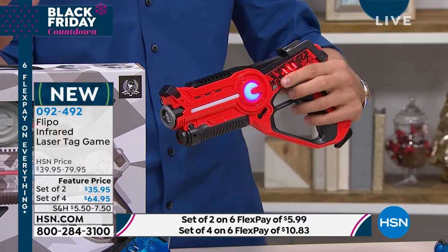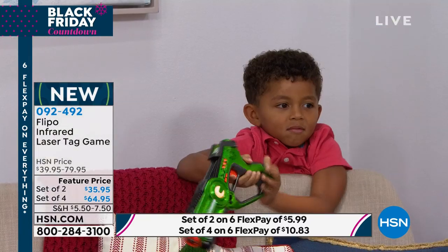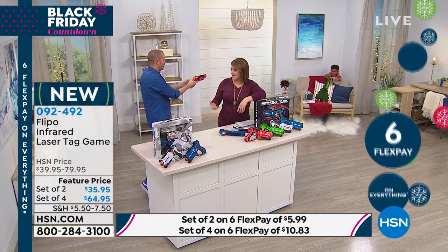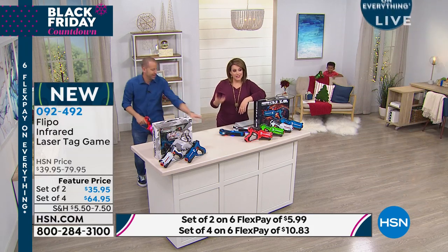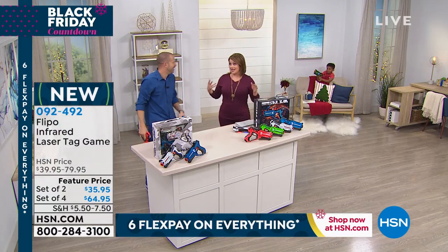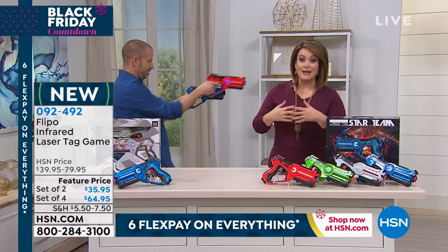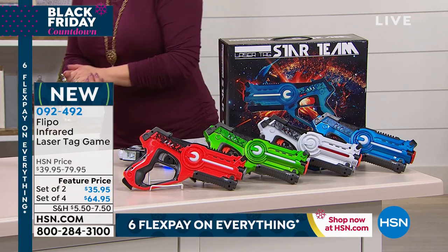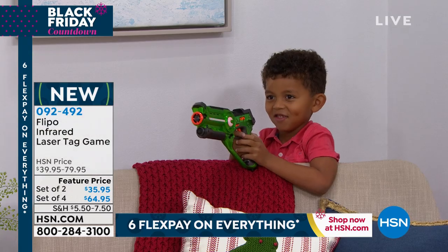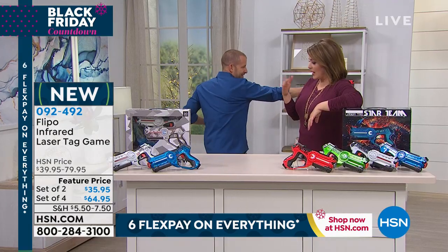You can have multiple teams — six, eight, ten people playing at once. Nothing is actually shooting out; it's all infrared, so it's easy, safe, and fun. The two pack is $35.95, or $5.99 on Six Flex. You can pick up the four pack for a larger family. The most popular right now is the four pack — always get the four pack so nobody has to sit out. Nothing says Thanksgiving and holidays with family like a full blown laser tag battle. Four AA batteries in each gun — that's it, simple and ready to go.